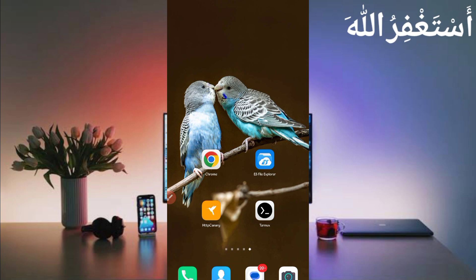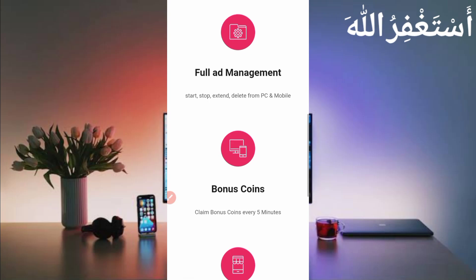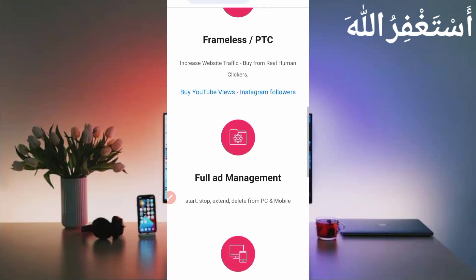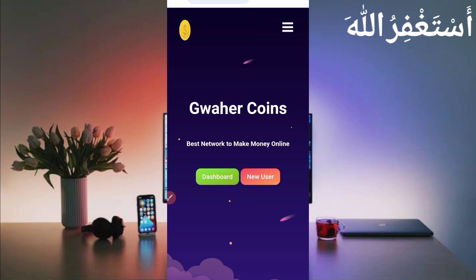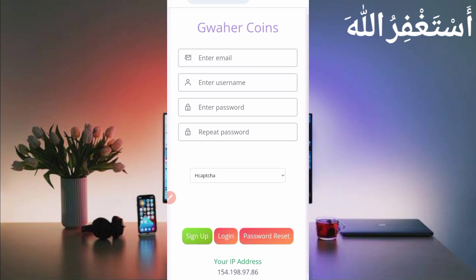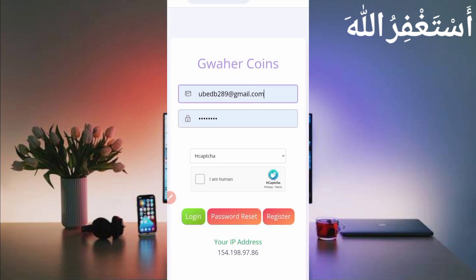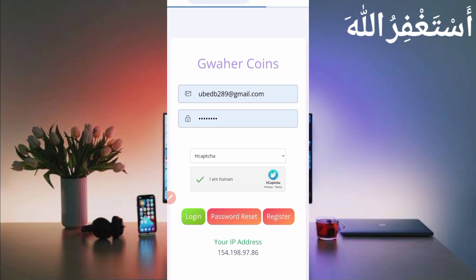First you need the website link given in the description — you can go directly from there. Here you can see the interface; I already created a video about this website but it got an error, so there's a new script. If you're a new user, click on 'New User' to create your account by providing your email address, username, password, then repeat password, solve the captcha, and click Sign Up.